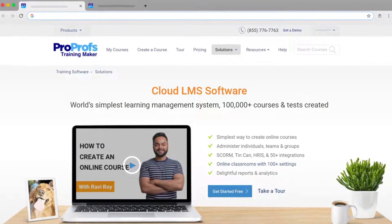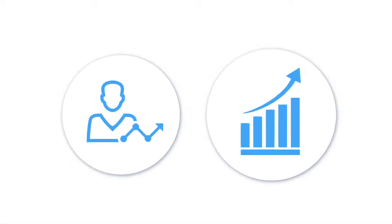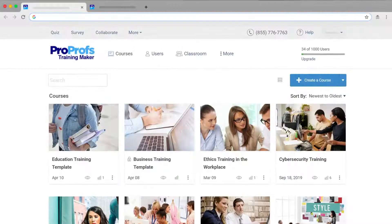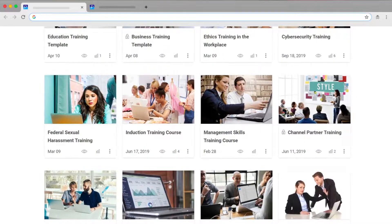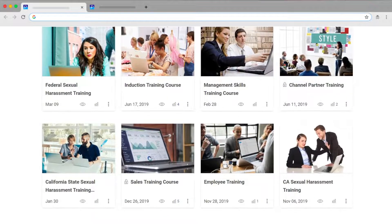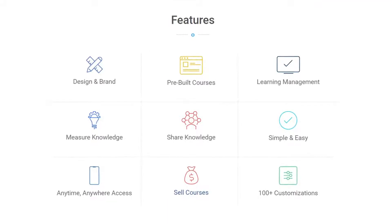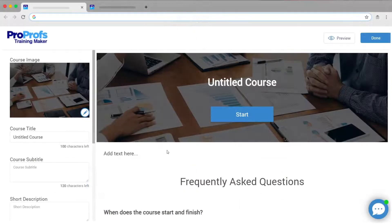A SaaS LMS has a positive impact on employee performance, business growth, and the all-important bottom line. You'll be surprised by how easy it is to revolutionize your training programs with a SaaS LMS. In this video, we take a look at some of the key features and benefits that a good SaaS LMS should offer. Let's start with the primary feature of an LMS: easy course building.